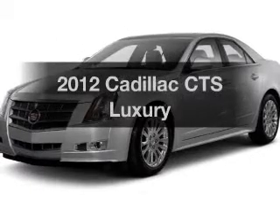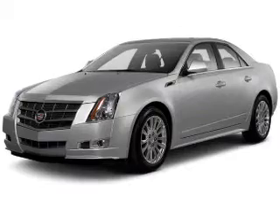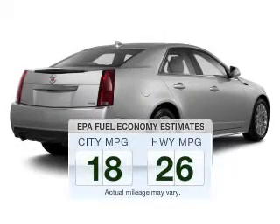Get noticed in this 2012 Cadillac CTS. Find everything you wanted under one roof with this vehicle. Save your money and make fewer trips to the gas station when driving this fuel-efficient vehicle.